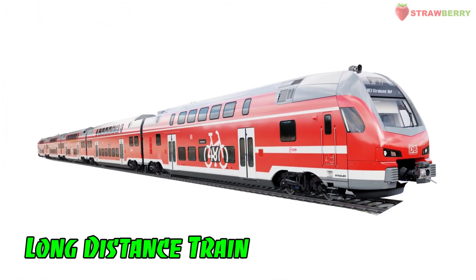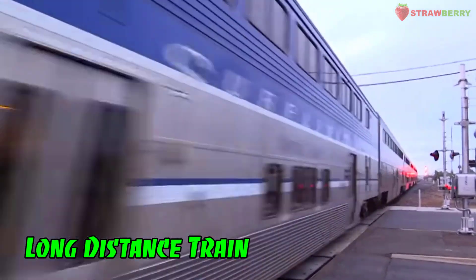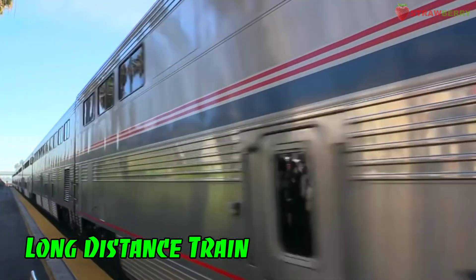Long Distance Train: A train service designed to cover significant distances, connecting cities and regions.